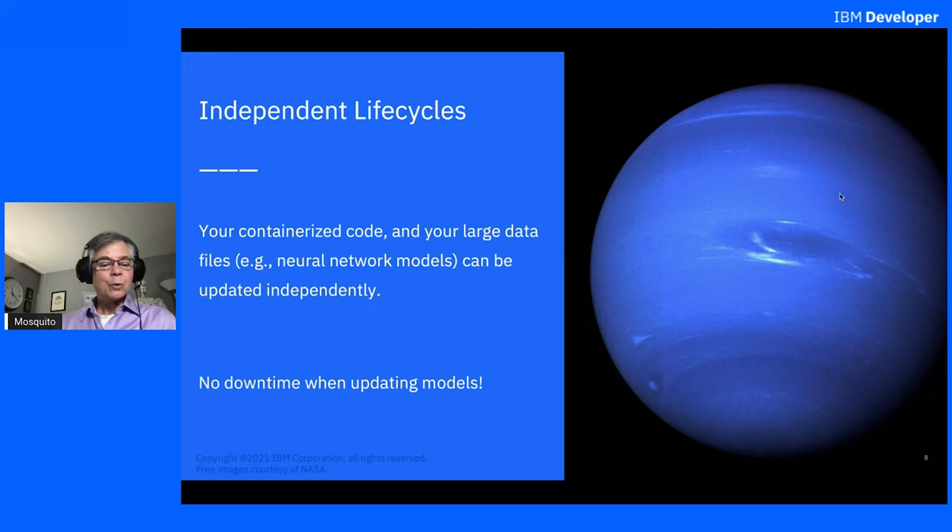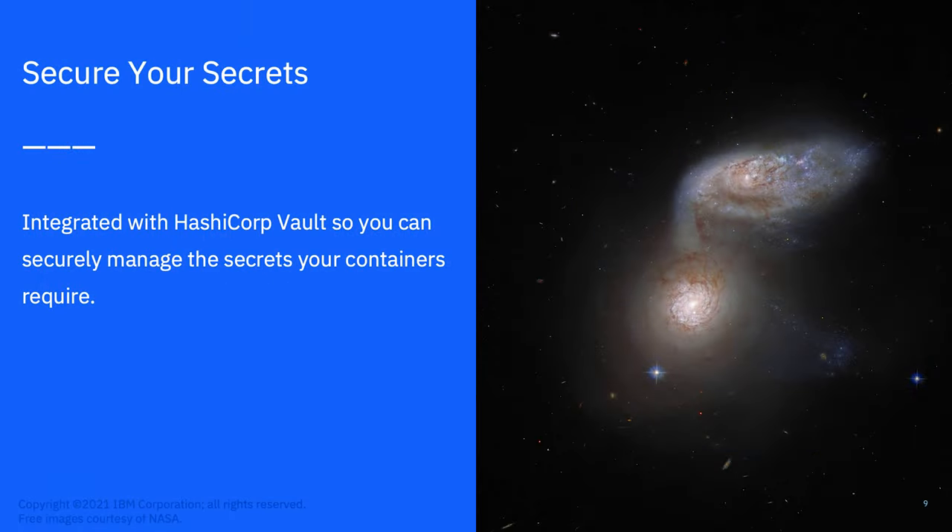That means no downtime for your service when updating the models. You can also secure your secrets — we are integrated with HashiCorp's Vault, so you can securely manage the secrets of your container. If you have credentials that the container needs to speak to some kind of cloud service, or to decrypt a local hard drive, those secrets can be managed using Vault.